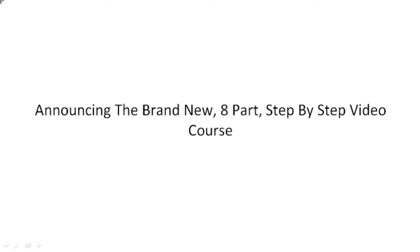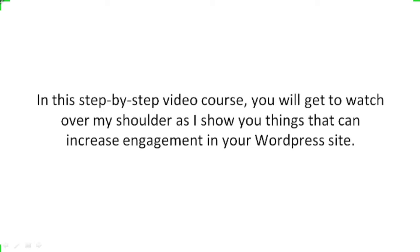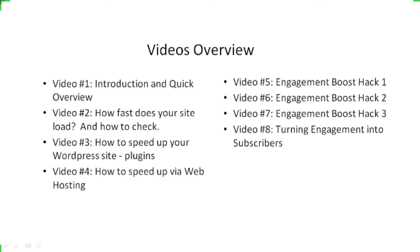This is an 8-part, step-by-step video course. You're going to discover how to increase engagement on your WordPress site, which results in more leads, more sales, and more profits. You're going to watch over my shoulder as I show you things that you can do to increase your engagement on your WordPress site. Here's a quick overview of what's inside this video course.